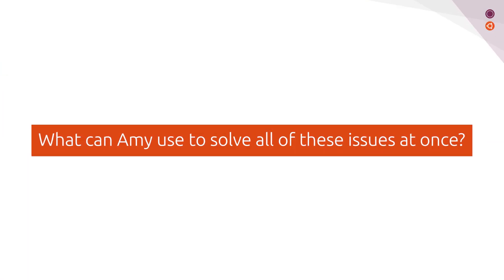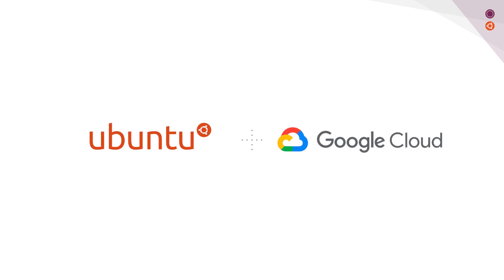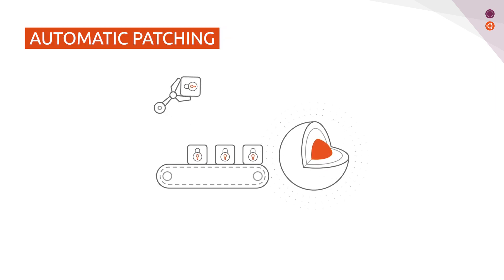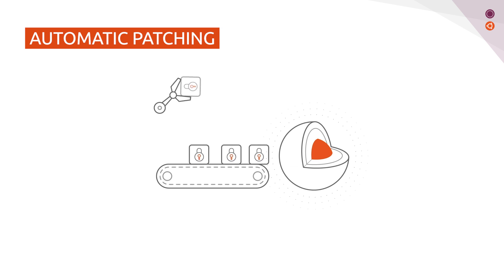What can Amy use to solve all of these issues at once? Today, we introduce Ubuntu Pro for GCP. Ubuntu Pro automatically patches your Linux kernel whenever the latest security patches are available. No one will be able to take advantage of outdated Linux kernels, because there are none.